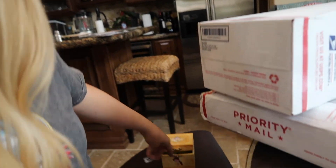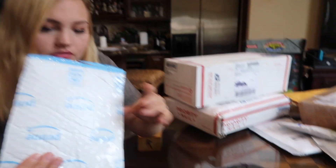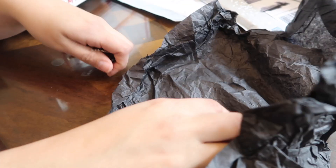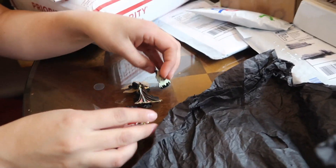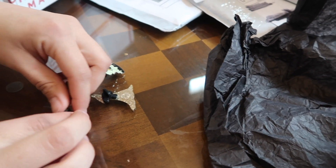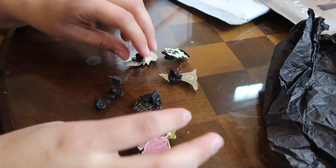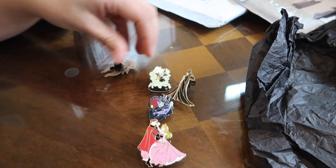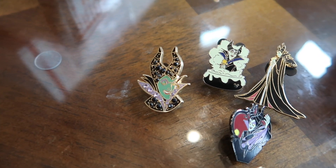We got the heart pins for Shae's collection over there. We got a black mystery bag and there's a couple little ones in here. They're all Maleficent and Aurora ones. Oh, they gave us extra backings — that's a rare occasion. Normally we get them without backings, so that's perfect. We got a nice little sparkly Maleficent.